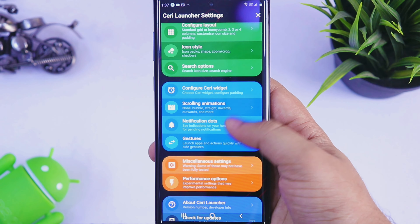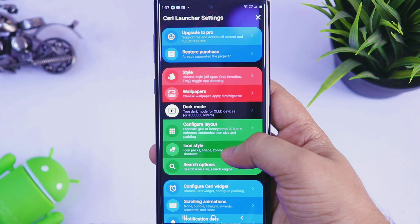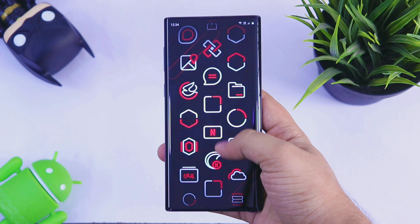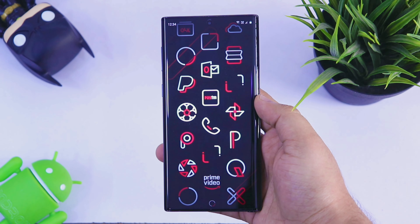You can apply different wallpapers in the background and make the home screen extremely good. The only downside about this launcher is that it is still in beta stage so there might be some bugs, but I've been using it for quite some time now and I haven't faced any major issue. Definitely try this one out.